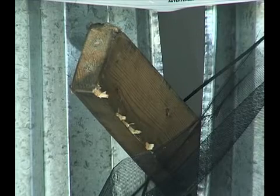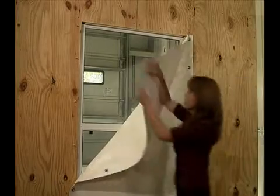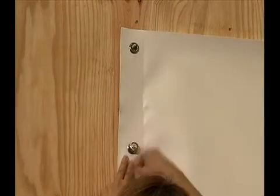Steel panels incur significant permanent deformation, which dramatically reduces their effectiveness. Fabric shield storm panels are specifically designed to stand up to the dynamics of hurricane forces. They are easier to use, easier to store, and safer to install than steel panels.